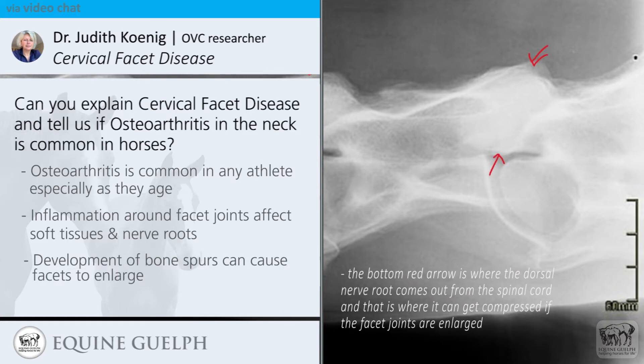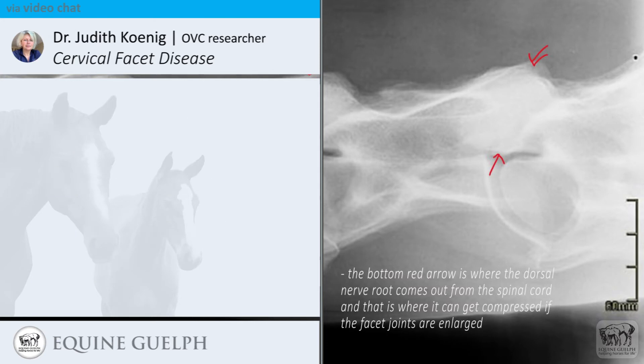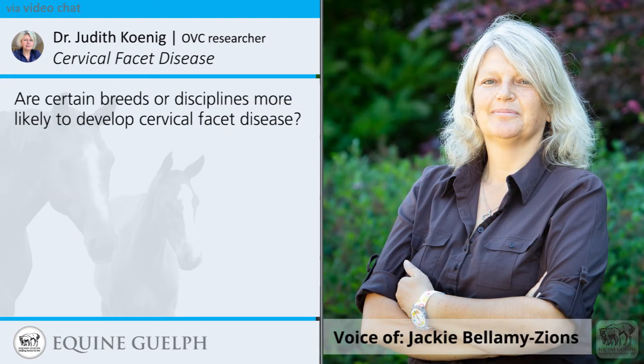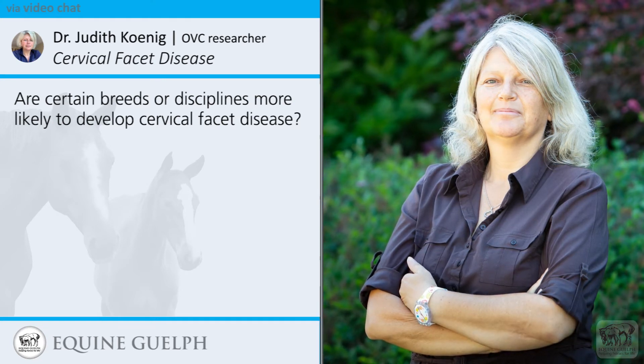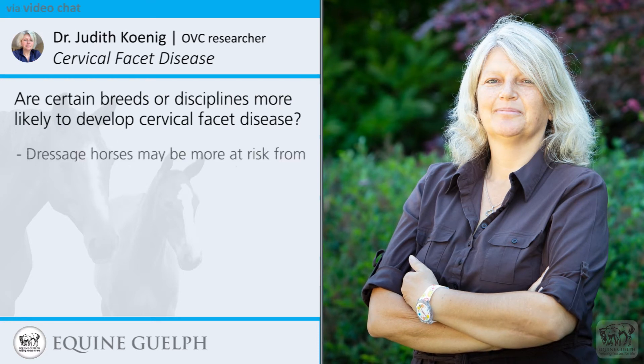Are certain breeds or disciplines more likely to develop cervical facet disease? We have shown in our study that a larger number of dressage horses are affected, most likely due to breed selection as well — certain breeds are more commonly used for dressage, and the way they work, having to arch their neck significantly to achieve that rounded body position, may be contributing.